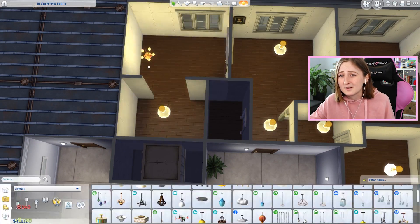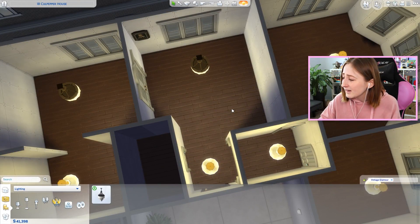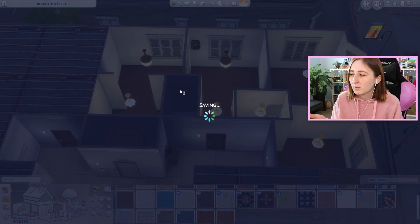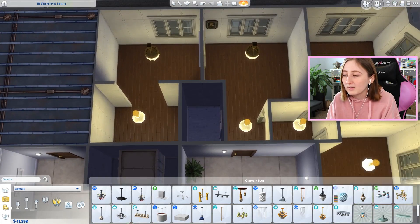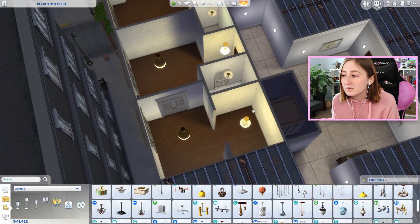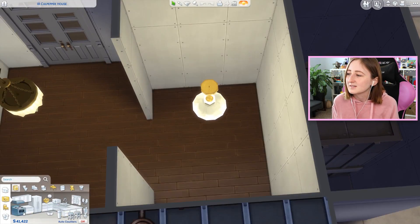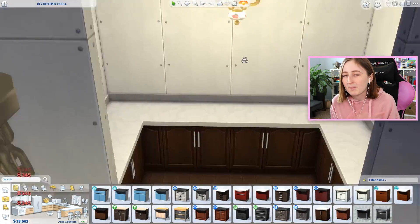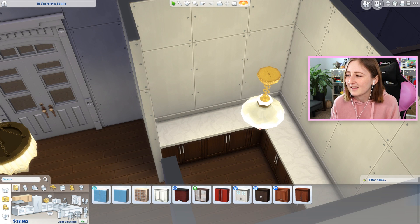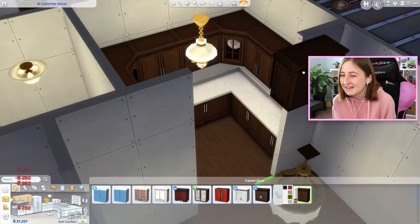I love this apartment — I had so much fun building it. It is on my gallery. Just so you know, you can't actually upload apartments as lots to the gallery, so to get this one you have to search for rooms on my gallery page. It's listed as '18 Culpepper House.' You have to go into build mode in the lot, move in, and then place the room down as a room. You may have to redraw some walls where the doors are, but it works. It's a room on the gallery in case you didn't know.